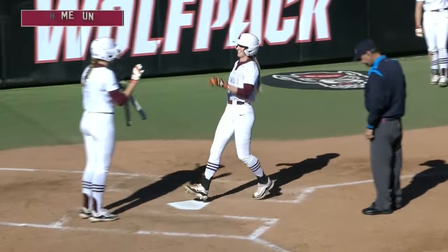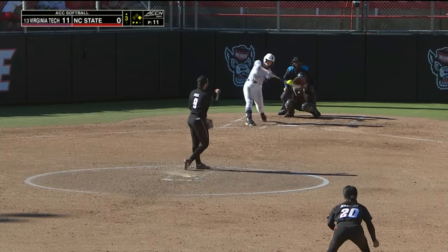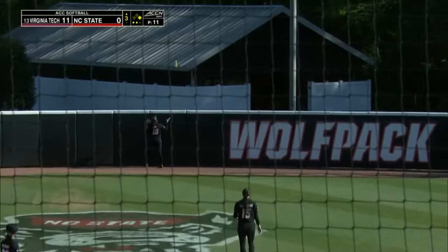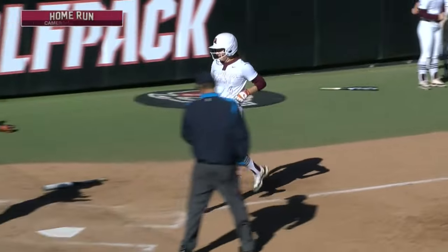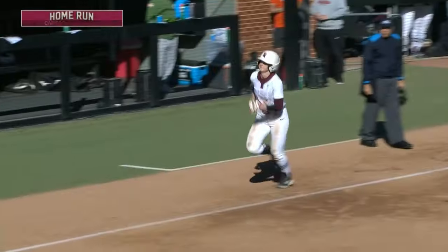And the Hokies tack on another. It's 11-0 here for NC State and Company — that will certainly take it. This one's hit well deep into center field; staring at it as it gets over the wall is Cameron Fagan. She knew it was gone — her eighth of the season. A couple more come around for the Hokies.